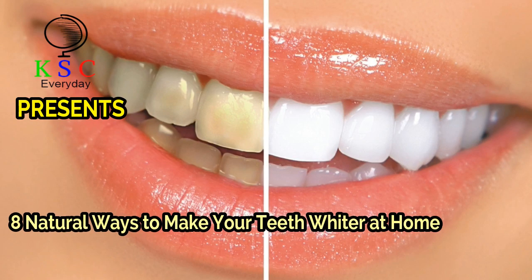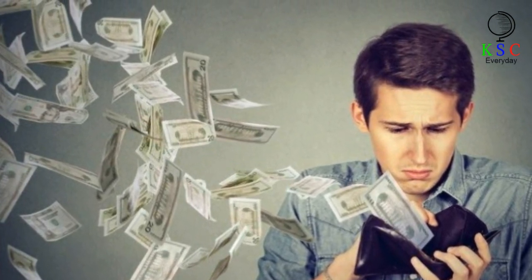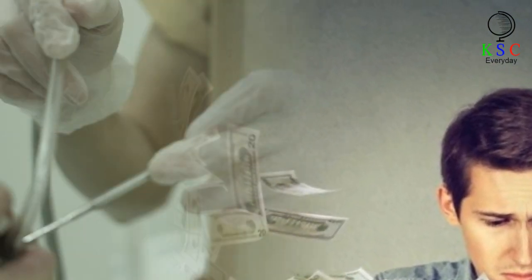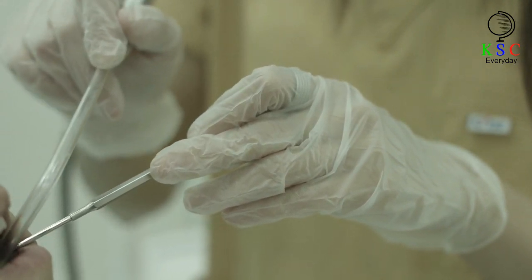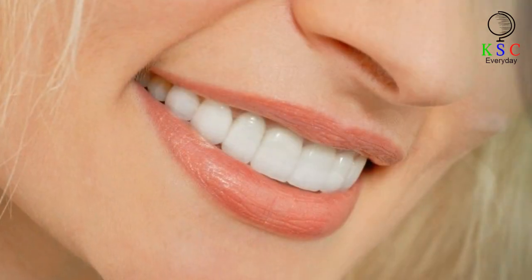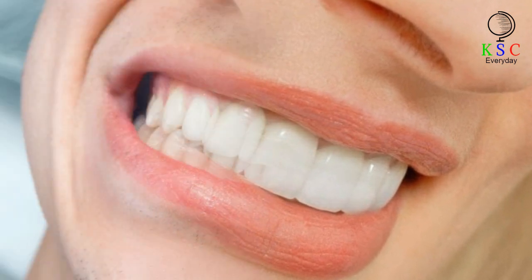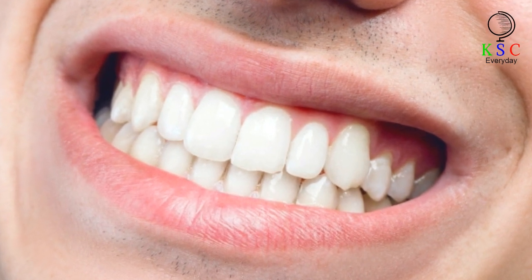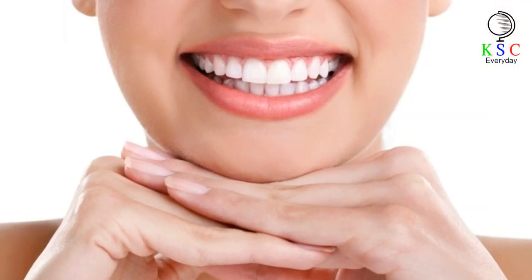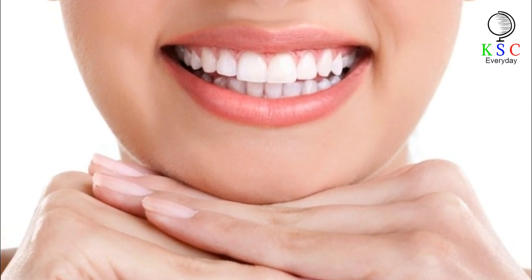KSC Presents: 8 Natural Ways To Make Your Teeth Whiter At Home. We spend more than 3 billion dollars whitening our teeth. These procedures are quite expensive and have to be repeated again and again. But we forget that our houses are full of products that can help us have a Hollywood smile. We believe that ordinary goods can create magic if we use them properly, and that is why we are ready to share some teeth whitening hacks with you that you can easily repeat at home.